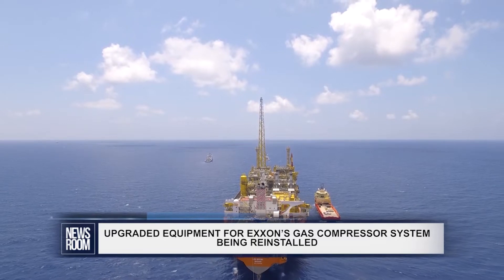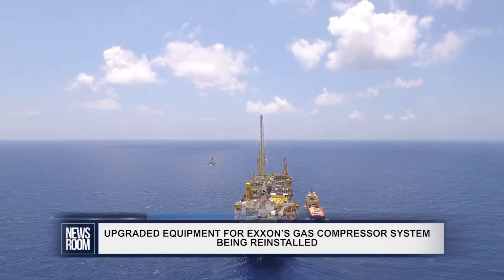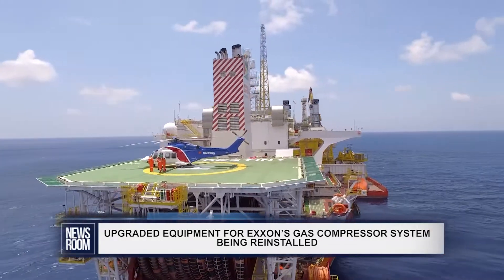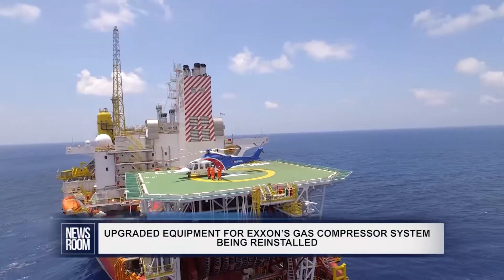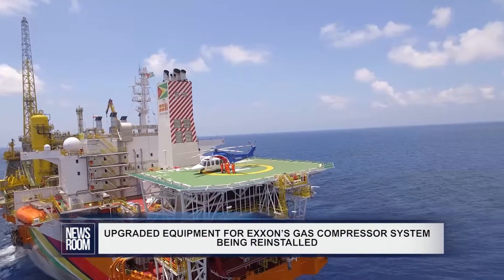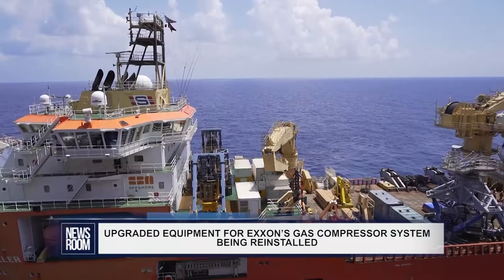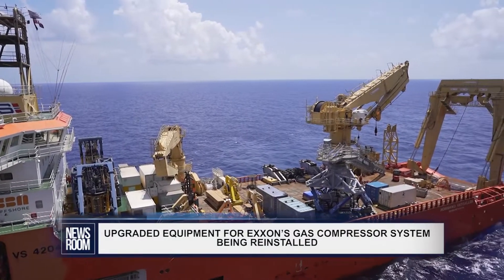This silencer is a key component of the flash gas compression system. In an update provided in May, Prasad said that the repairs were reportedly being progressed by Man Energy Solutions, the equipment's manufacturer, at a facility in Houston, Texas. Prasad also stated that the manufacture of the redesigned third-stage discharge Venturi had been completed and it was being shipped to Guyana.